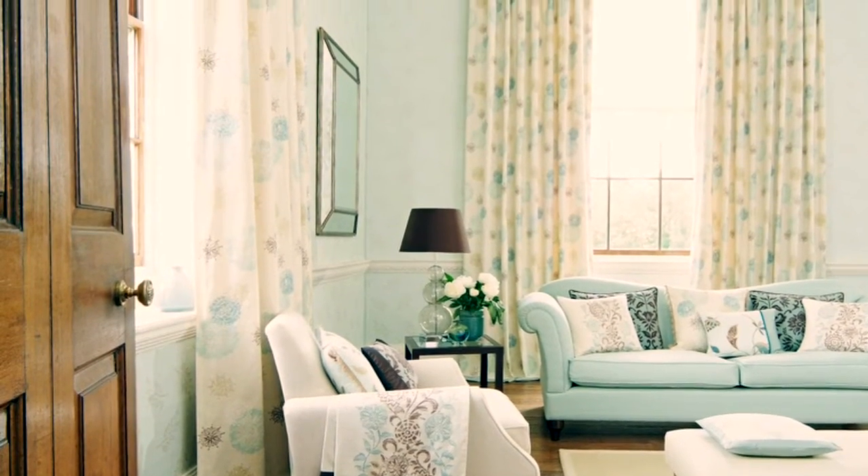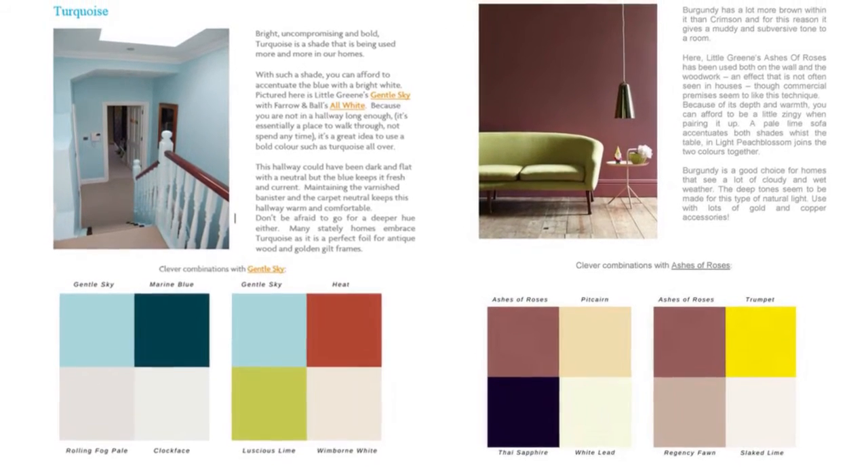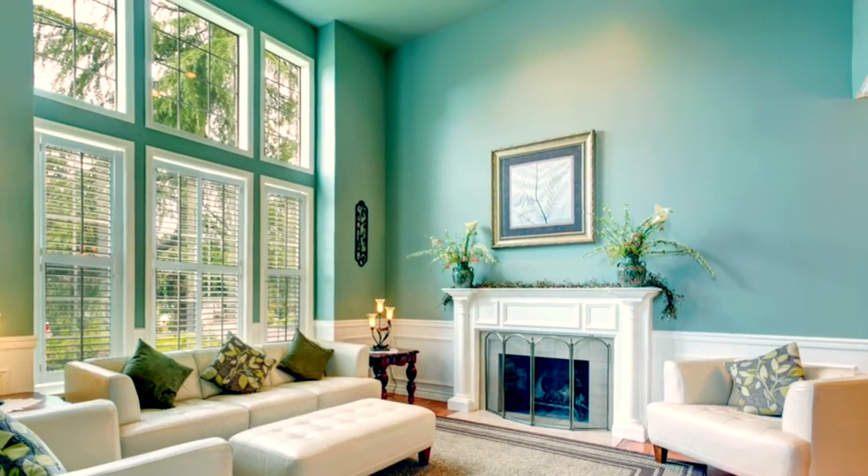It also shows what's been used in that particular photograph, and then underneath that are not one but two palettes that you can lift straight out of the book and straight into your property.